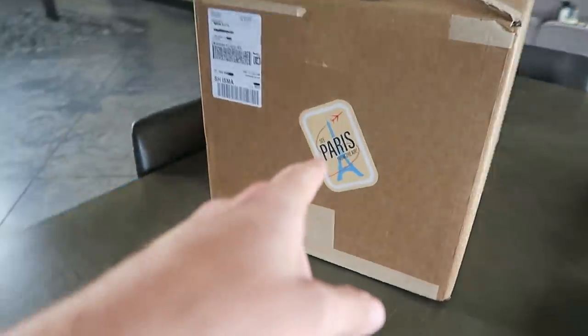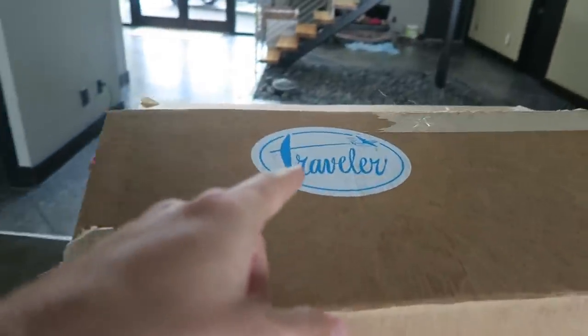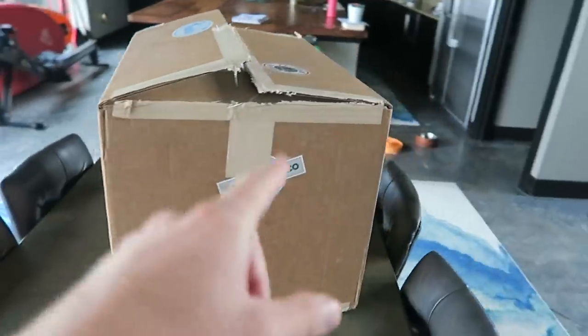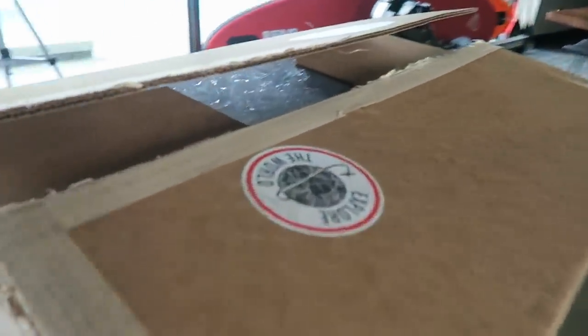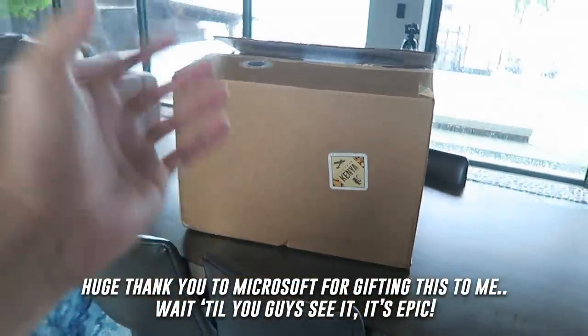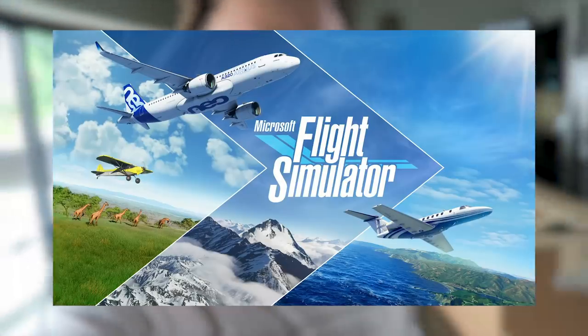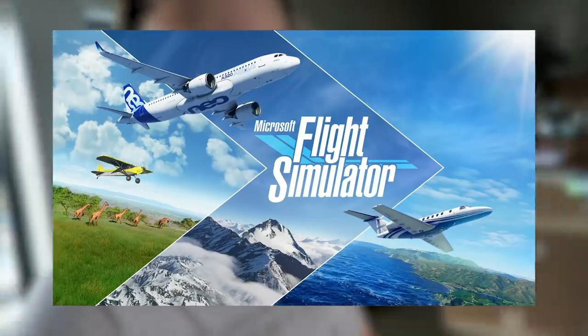This right here is absolute insanity. As we take a walk around this thing, you guys are going to see some stickers related to traveling in different locations around the world. Microsoft just sent me this package and it contains a full flight simulator setup. Microsoft Flight Simulator is releasing in just a couple of days on August 18th, and it's their first flight sim release in nearly 15 years.